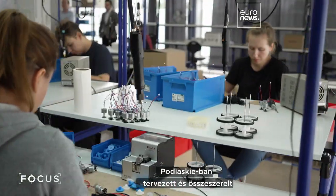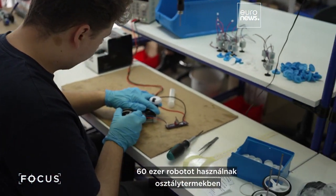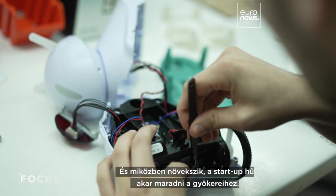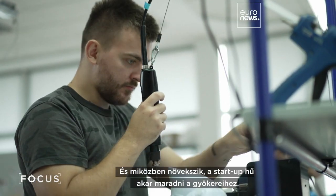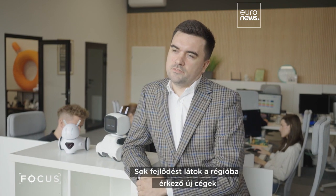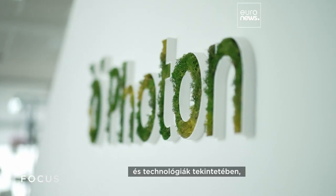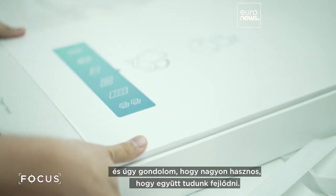Designed and assembled in Podlaskia, Photon says 60,000 of its robots are now deployed in classrooms in Europe and the U.S. And as it grows, the startup wants to stay loyal to its roots. There is a lot of regional development in terms of new companies and technology coming to this region, and it's very helpful that we can develop together.